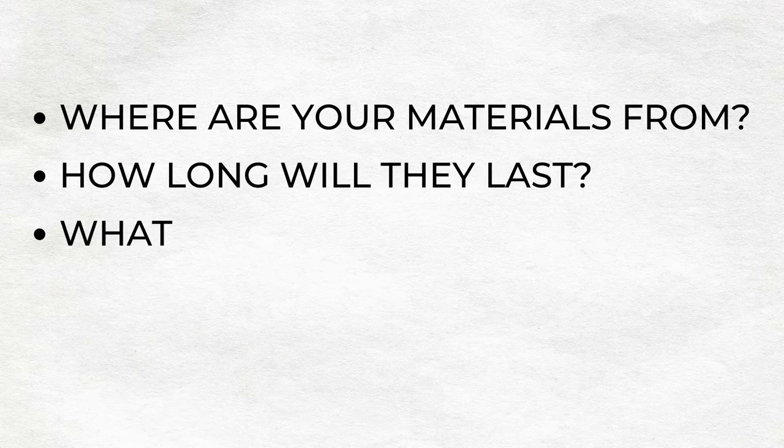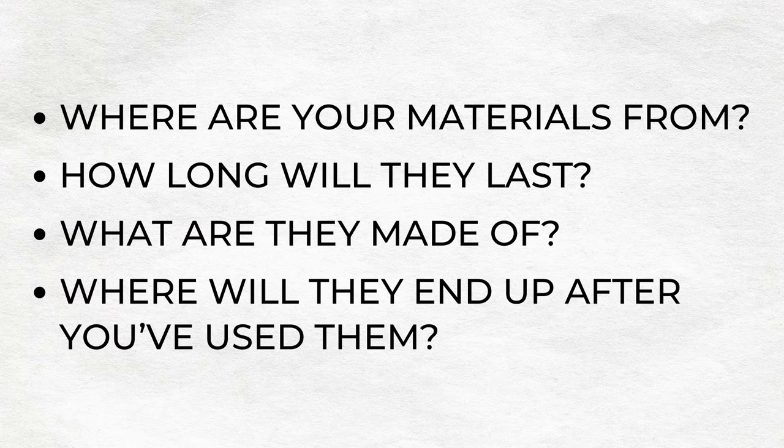Where are your materials from? How long will they last? What are they made of and where will they end up after you've used them? In this video I've got seven eco-friendly tips to talk about that can be used to help design and build a more sustainable kitchen. So let's get into it.